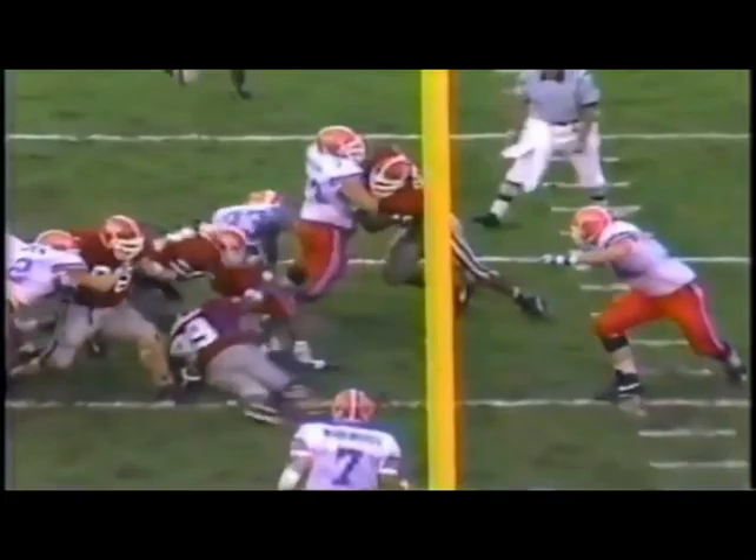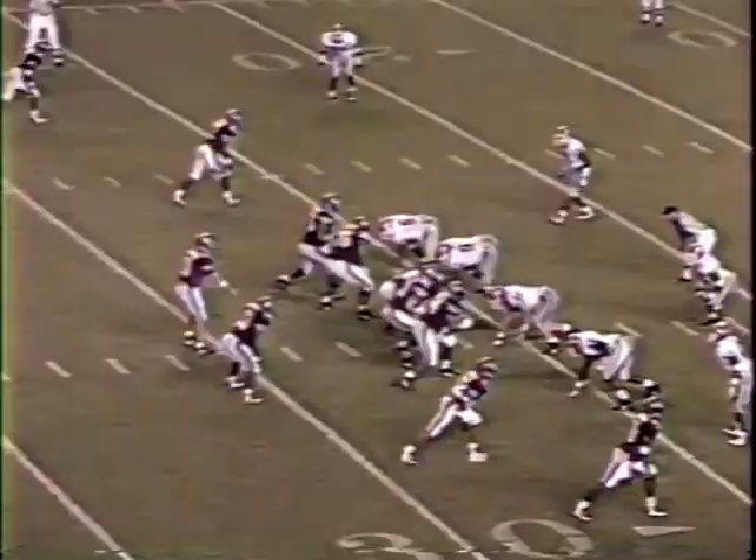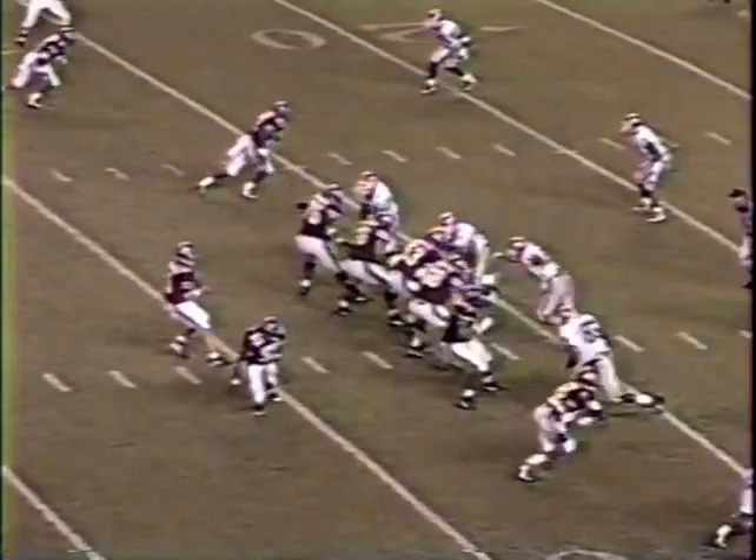Eric Rhett will get the ball, just working over his left guard and center. Somebody gets an arm in here — that's number 89 for Georgia. Third and five now from the 26.